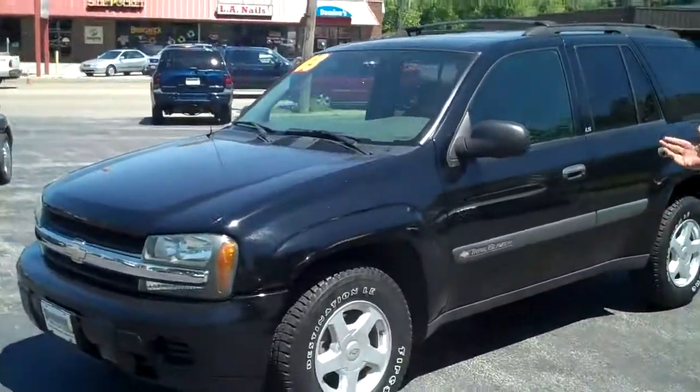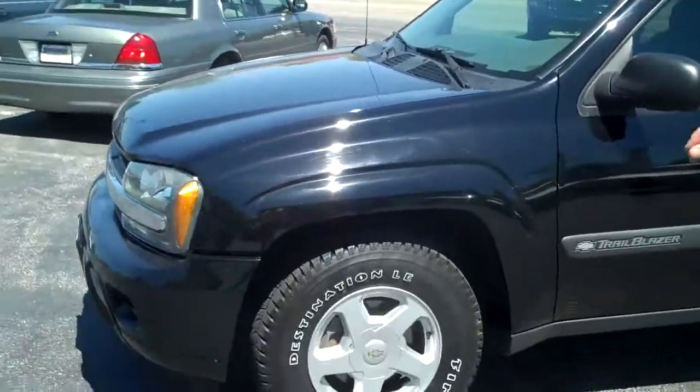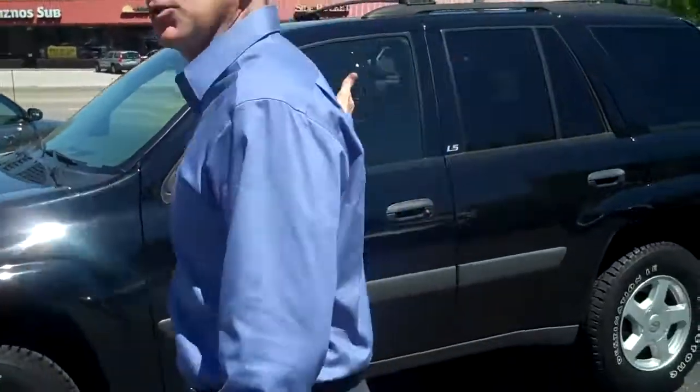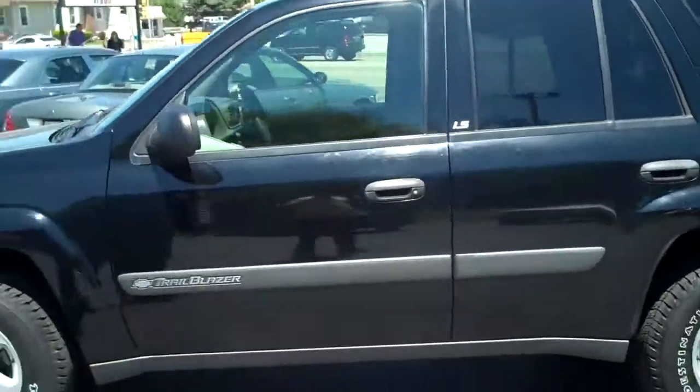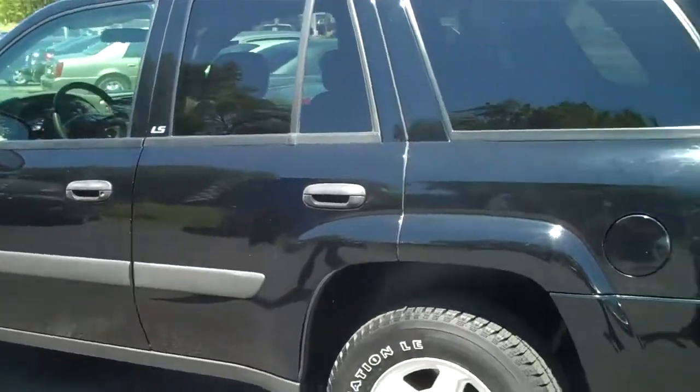Right here we've got a 2003 Chevy Trailblazer LS 4x4. You can go anywhere you want in this thing. You can haul as many people as you want in it. It's a 4x4, $5,900. You can find it right now at Shottenkirk's Used Car Outlet, 25th and Broadway, Quincy.